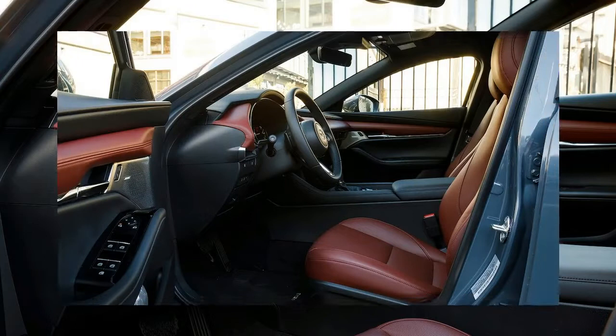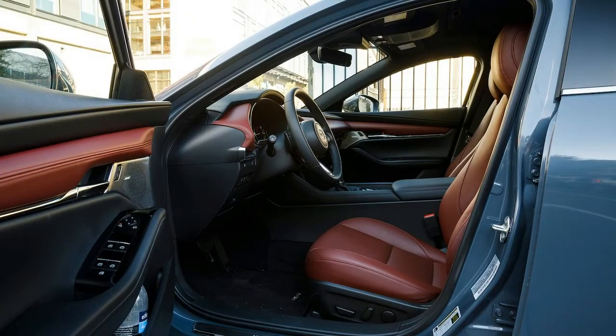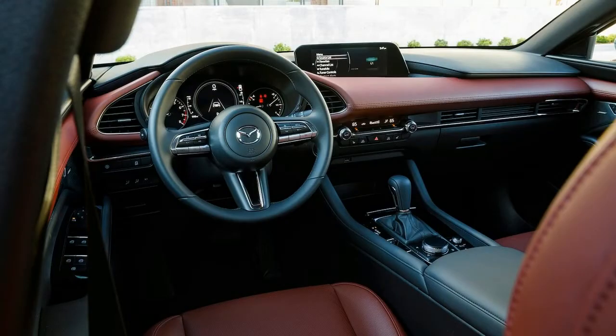The latest iteration of the Mazda Connect interface is easier to use but still falls behind Hyundai/Kia's Blue Link, Subaru's Starlink, and FCA's U-Connect.